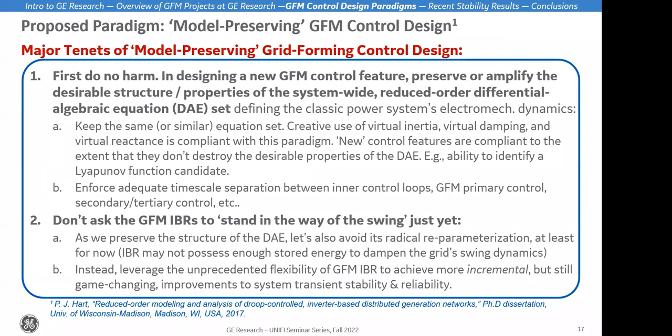Another tenet is inspired by conversations about how grid forming control can be much better damped — that droop control is essentially just virtual damping as opposed to virtual inertia, if you don't have a very large time constant in your first-order low-pass filter for reactive power measurement. Why don't we substitute a damping term in place of the inertia term? Maybe in the future we can find a way to eliminate all swing dynamics. But for the time being, there's still a lot of real inertia in the system, so I'm encouraging us not to make a drastic reparameterization that substitutes inertia for damping.